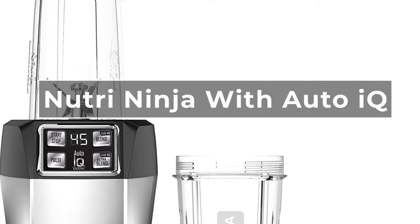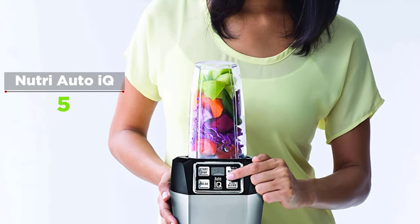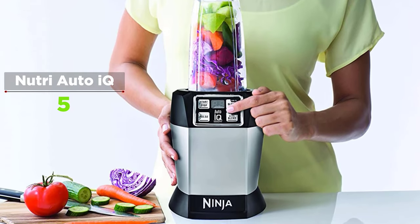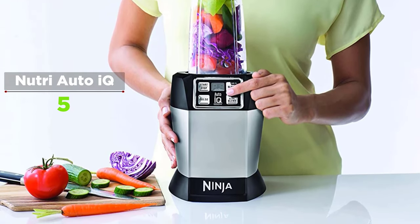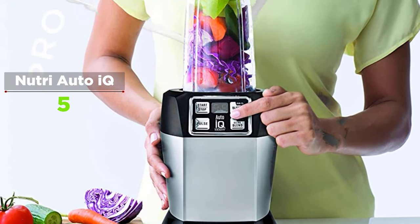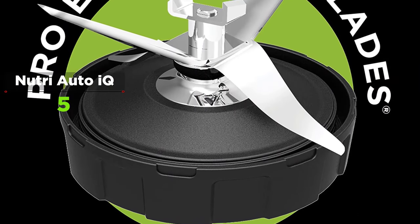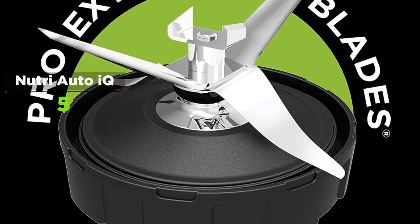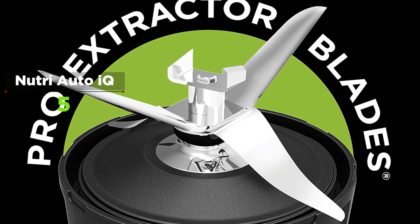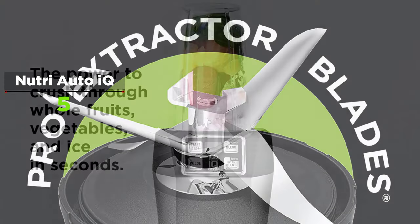The Nutri Ninja with Auto IQ is a recent addition to the Ninja kitchen system line and is the most expensive model of the five blenders in this roundup. It contains the most powerful motor at an impressive 1000 watts. In addition to being a small and compactly designed machine, this blender differentiates itself by featuring an impressive array of time settings that allow users to input a little information and let the pre-programmed settings do the work for them.